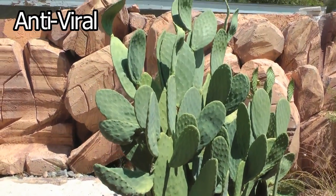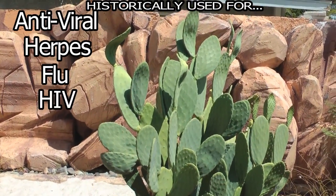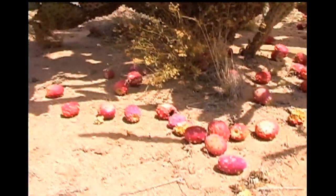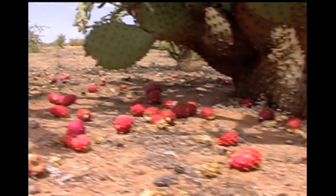It has antiviral properties used for herpes, flu, HIV, obesity, gastrointestinal disorders, cholesterol, and skin problems. These pink Easter egg-type things, the fruit, taste like raspberries and they're super high in antioxidants.